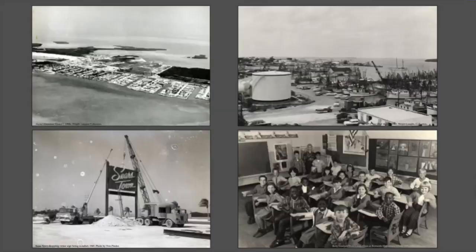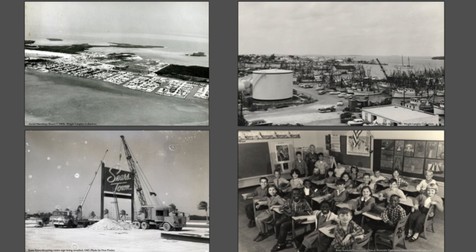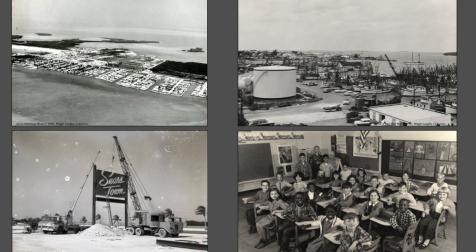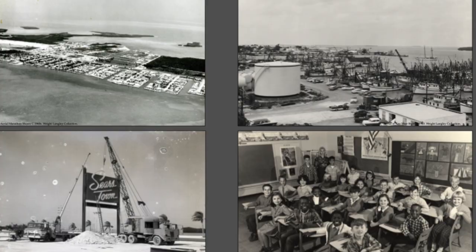The development continued through the '60s with more housing built up and down the Keys. Shrimping was really booming. We're seeing the suburbanization of the Keys — moving away from downtown Key West with Sears Town being built, New Town being built, and the same thing happening up the Keys with shopping centers in Marathon and Key Largo. In 1965, after a hundred years, schools were finally integrated — a lot of social change going on in the '60s as well.